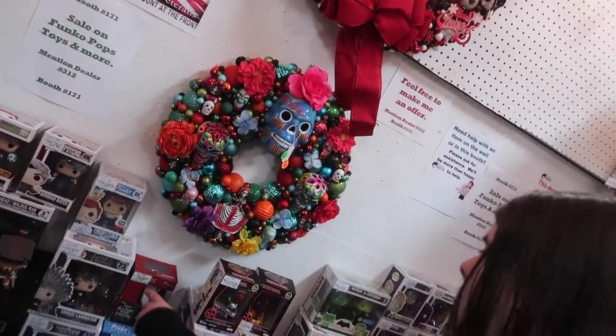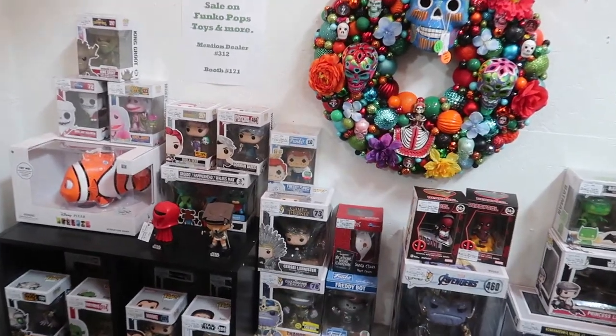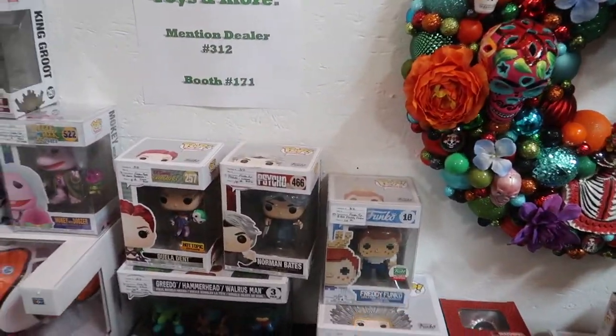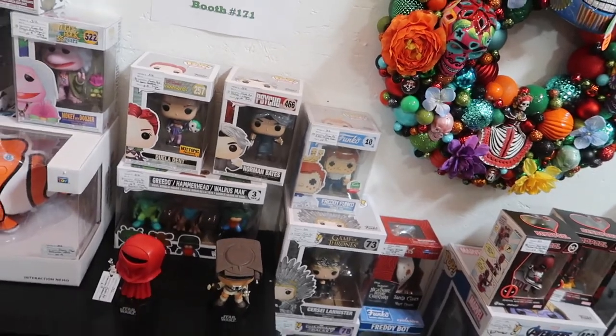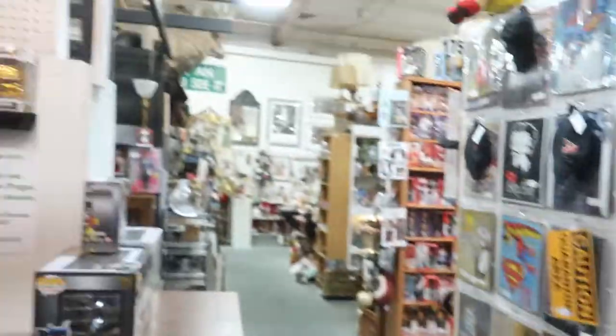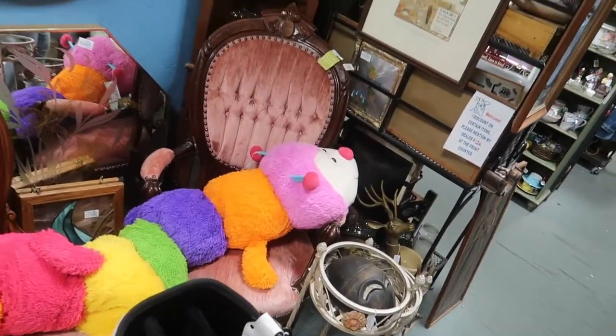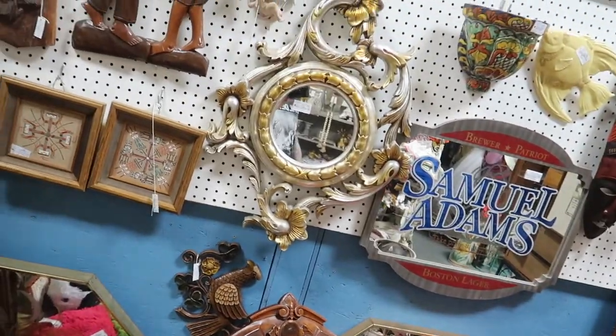There are leather jackets. Oh, this is interesting - they make wreaths. There's a Superman one, an Arizona Cardinals one, a Día de los Muertos one, a Star Wars one. Freddy Funko is Funko's mascot and they put one of these out every so often. Then there are a bunch of signs, all kinds of cool stuff. It's awesome - there's a ginormous stuffed caterpillar. There's a mirror! There's a mirror for your bathroom.